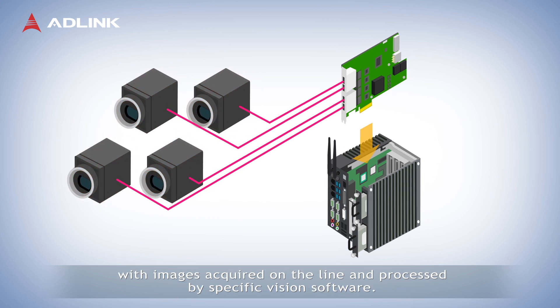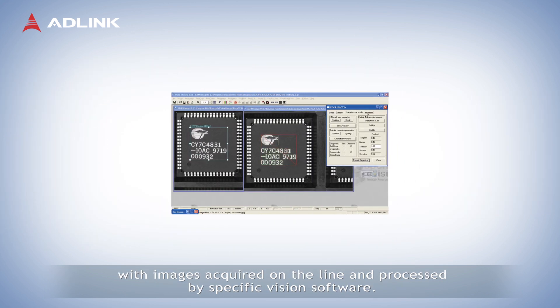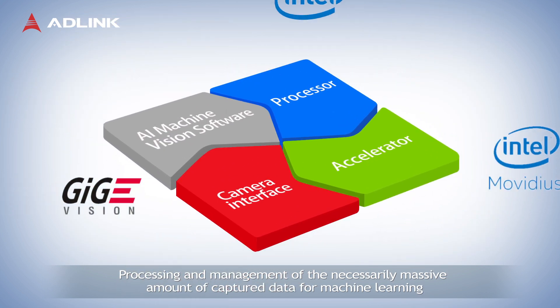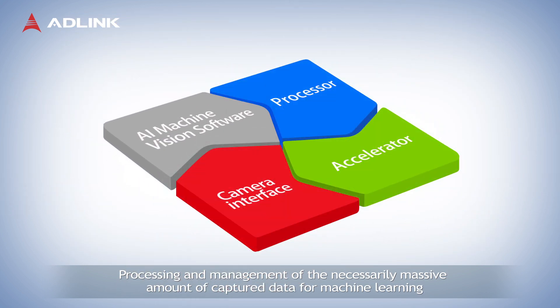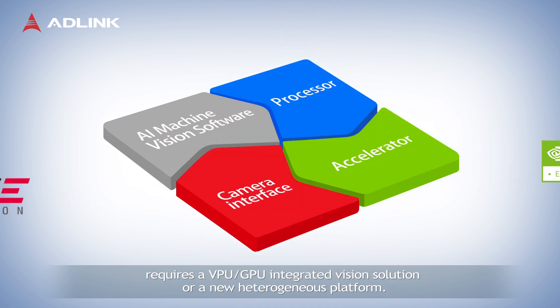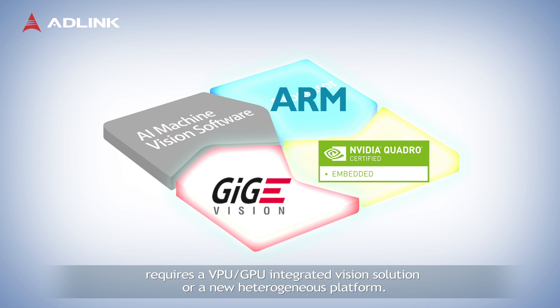Images are acquired on the line and processed by specific vision software. Processing and management of the necessarily massive amount of captured data for machine learning requires a VPU-GPU integrated vision solution or a new heterogeneous platform.